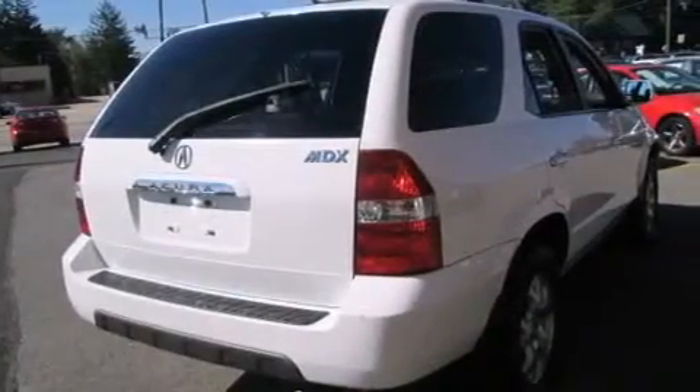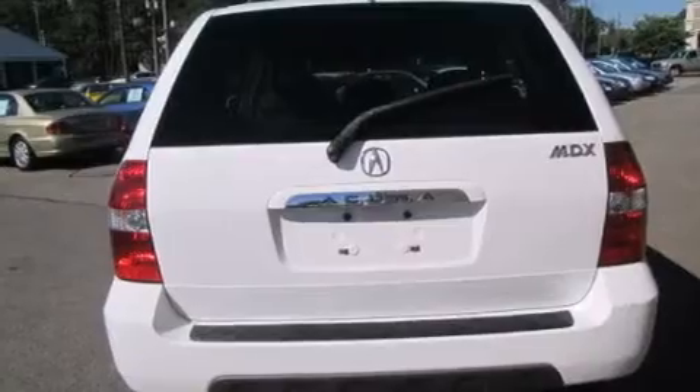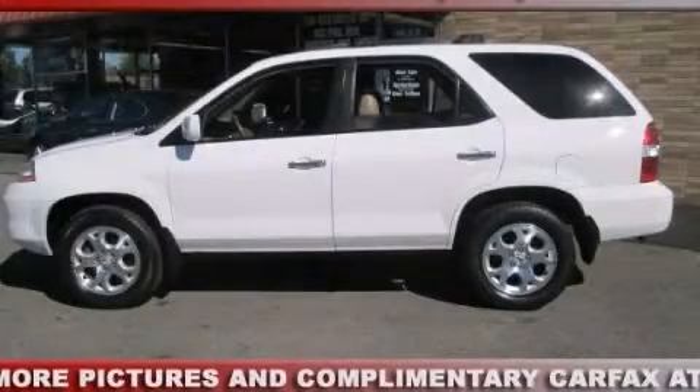Air conditioning, a pass-through rear seat, and a sunroof enables you to fill the cabin with fresh air at the push of a button. This vehicle won't last long at this price. Call and arrange a test drive now.